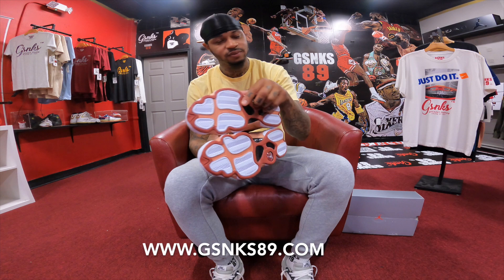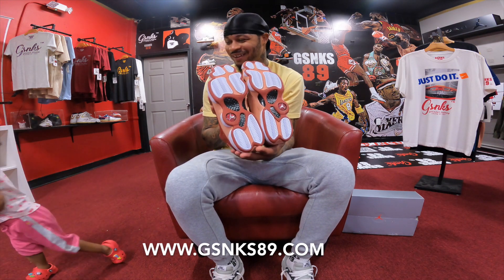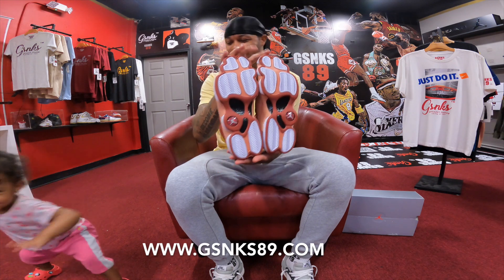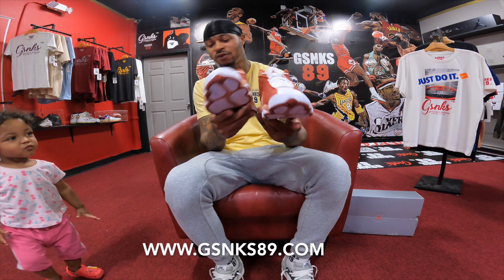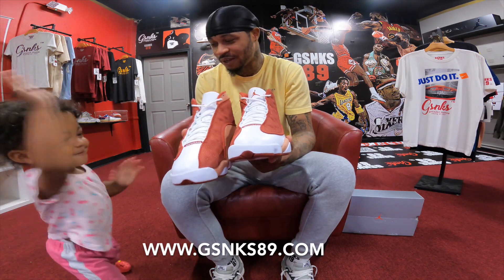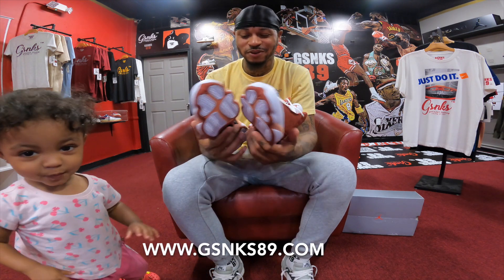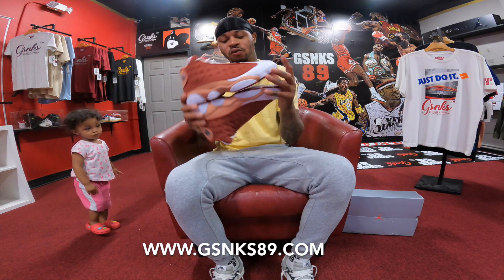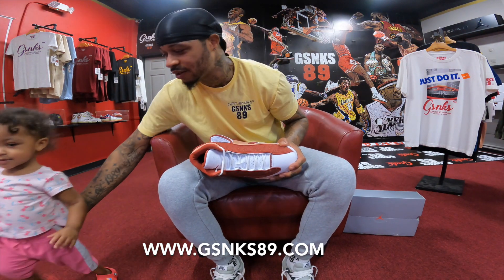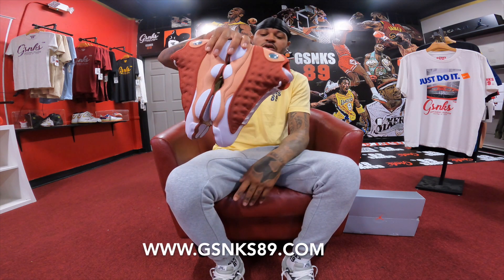Let's get it - Air Jordan Retro 13 Dune Red. Stop - you don't knock the camera off! You like these? You like these? Y'all juiced up on camera! Air Jordan Retro 13 Dune Red - go sit down. Good job. Air Jordan Retro 13 Dune Red.